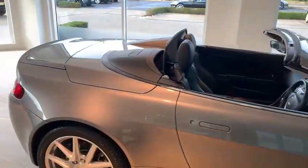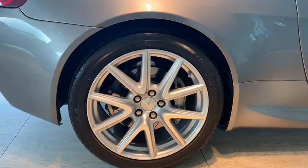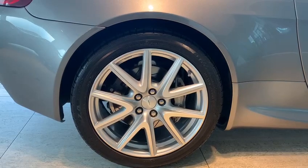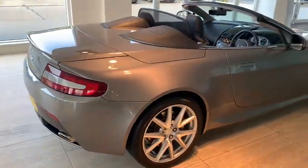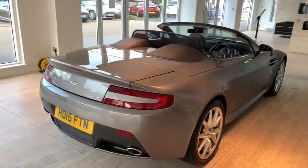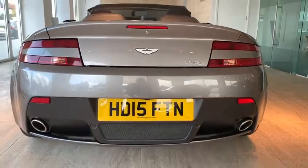We'll have a good look around the outside of the car first and then we'll have a look inside as well. We'll show you every wheel — they're all in immaculate condition. Coming around to the rear of the car, you'll see the red rear lights and the silver exhaust finishers.